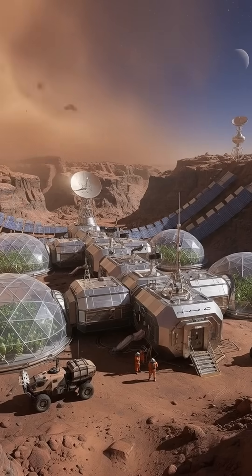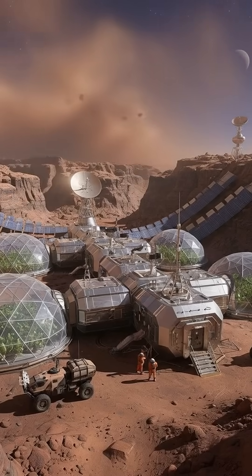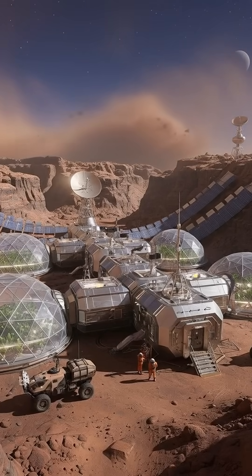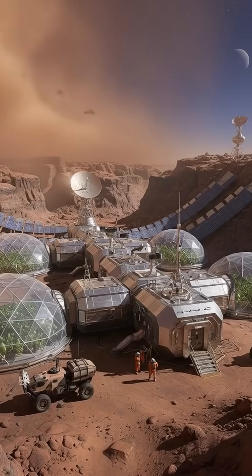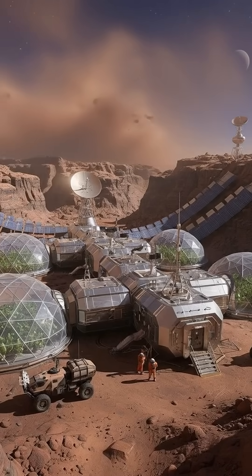This discovery doesn't just show us where the water is — it shows us where the first human habitats may one day be built. For the first time, we may be looking at the future locations of the first real colonies on Mars.